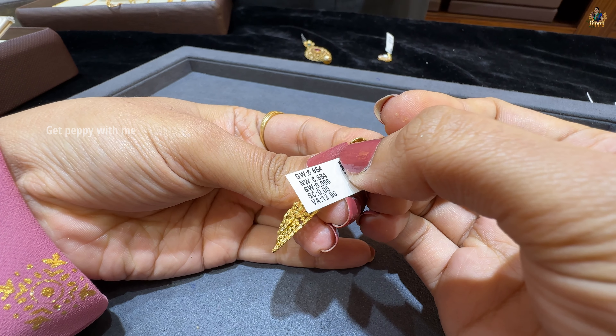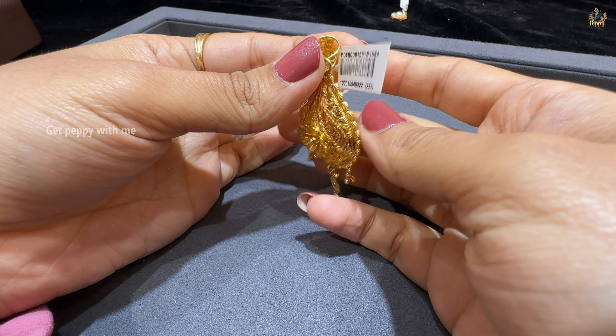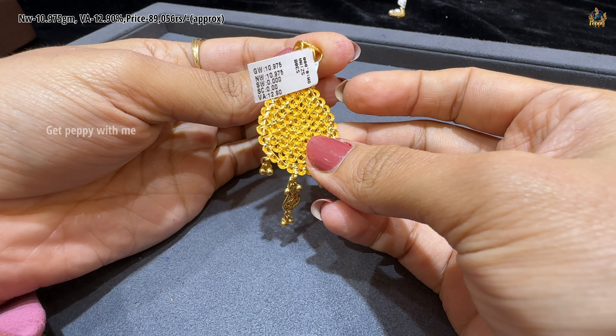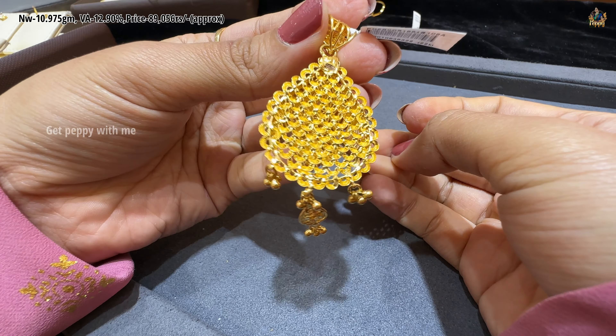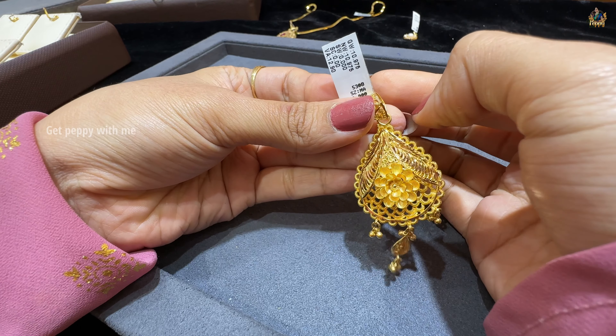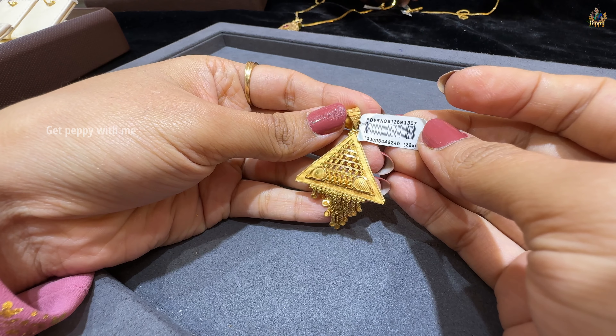Next one is also a teardrop pattern with a little extension and ball detailing — very amazing. Net weight is 10.975 grams, wastage is 12.90%, and it has an amazing finish on the back. You can see 916 hallmark and HUID on this beautiful pendant. I totally love this piece.